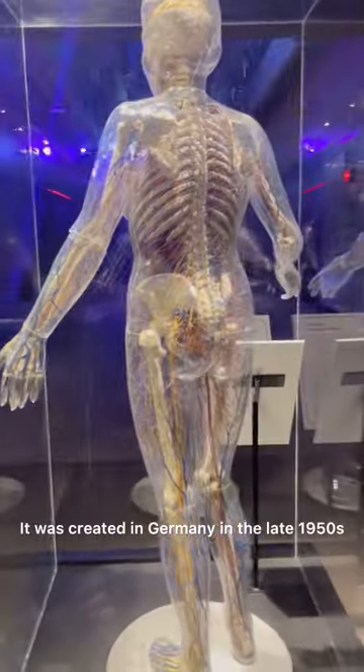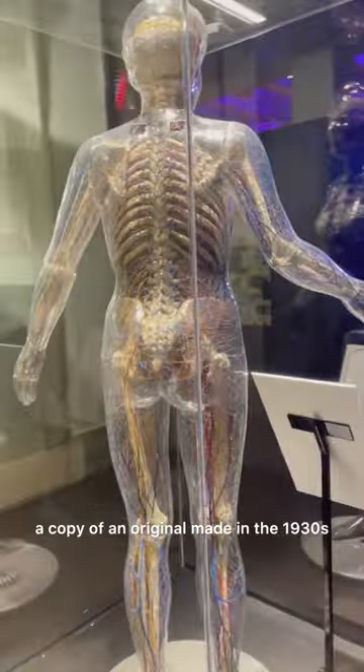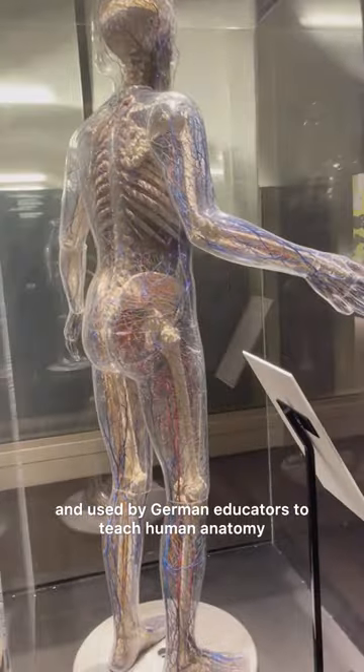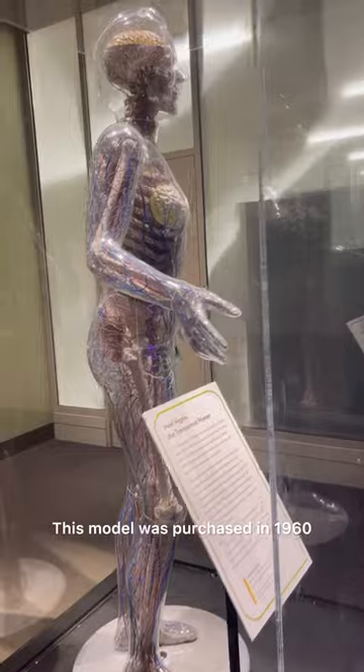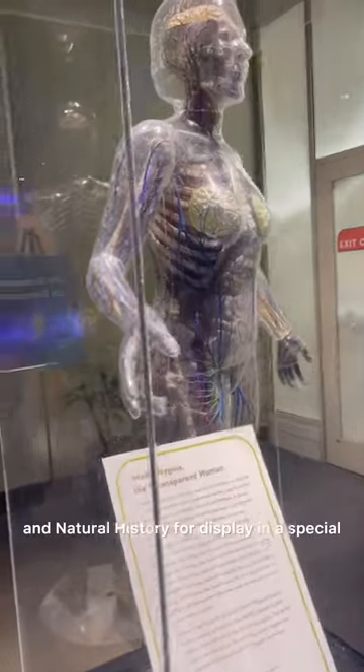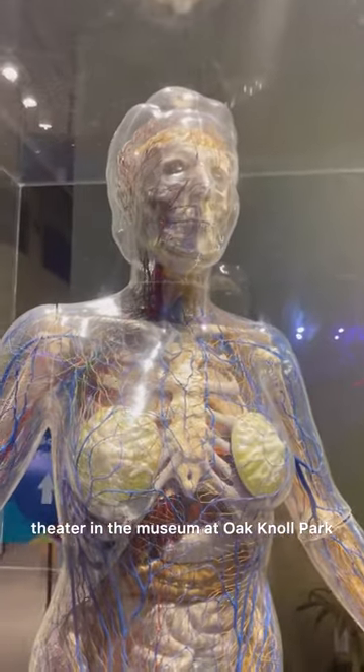It was created in Germany in the late 1950s, a copy of an original made in the 1930s and used by German educators to teach human anatomy. This model was purchased in 1960 by the Museum of Science and Natural History for display in a special theater in the museum at Oak Knoll Park.